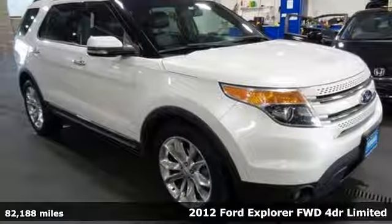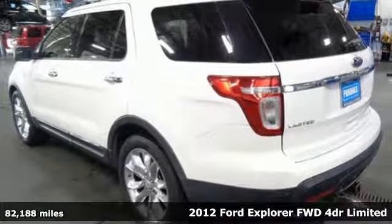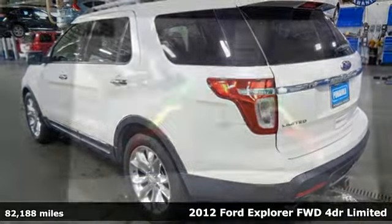Here's a 2012 Ford Explorer. Ford has won over millions of loyal customers with a wide range of value-driven vehicles.